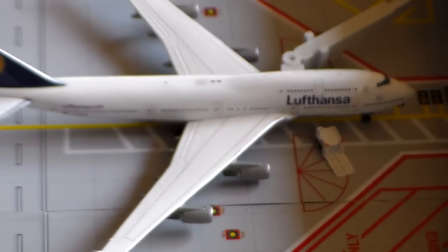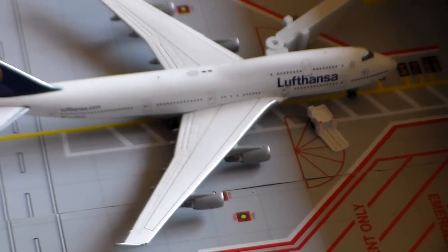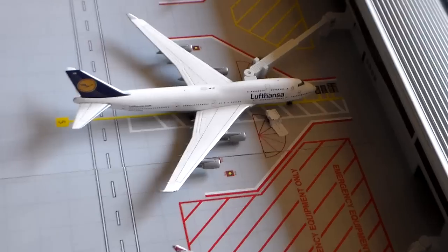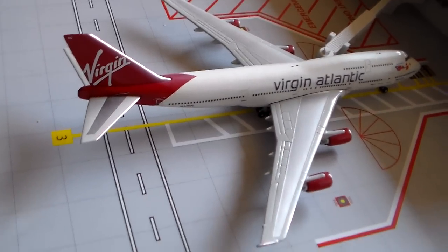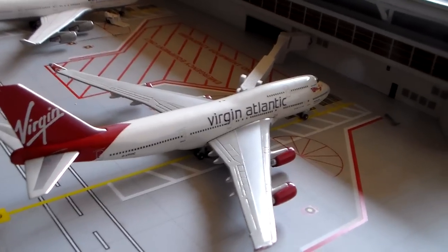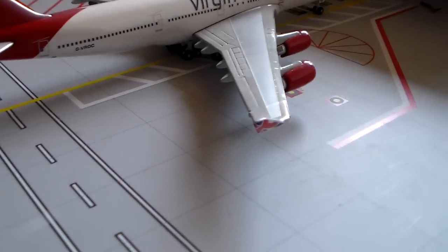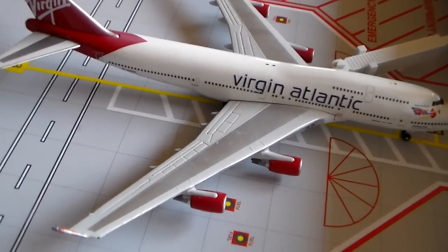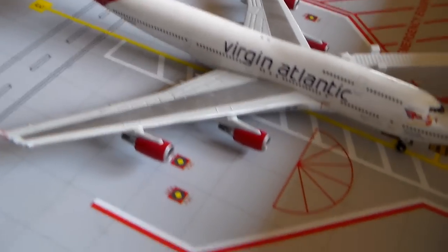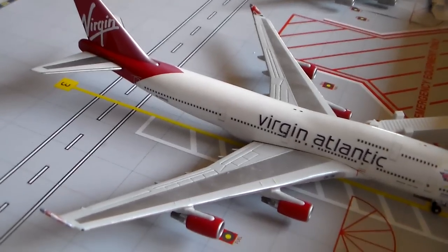We've got a Lufthansa 747-400 on the second daily flight to Frankfurt — the first one is on the 747-8, so I don't have that model yet, but hopefully I'll get it soon. And then we have this beauty: the Virgin Atlantic 747-400 service to London Heathrow. Very excited Virgin decided to send this plane here this summer, especially since this is the last summer for the London Heathrow-based birds. I'm hoping to go out and see as much of these as I can while they're still flying, because I think Virgin and the 747 is a really good combination.